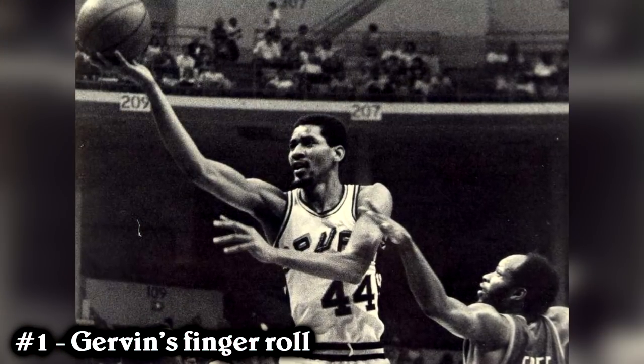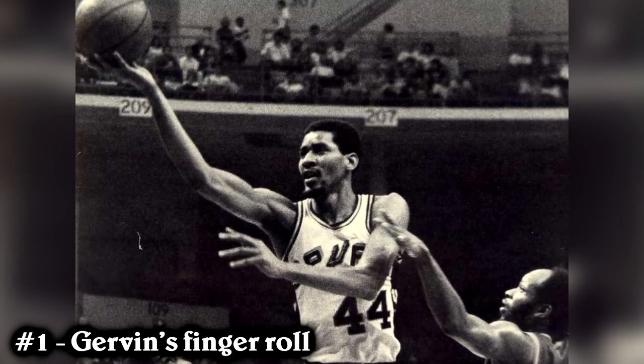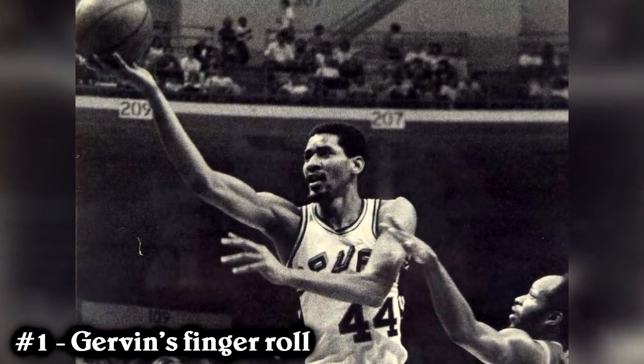And number 1: George Gervin's Finger Roll. The good old finger roll — looks easy, but is actually very hard to pull off consistently. George Gervin was the first guy who made it popular, and he did it so cleanly. Iceman had arguably the smoothest game in NBA history. He scored effortlessly and made the finger roll look like a piece of cake. Over the years, the finger roll became a normal move — everyone practices it and everyone knows how to do it, though it's not as easy in actual games. But for Gervin, it was a huge part of his offensive game.